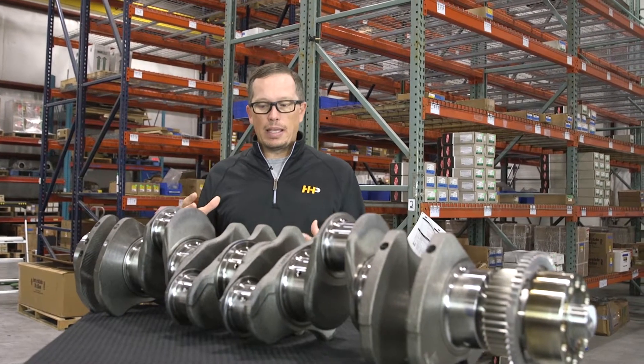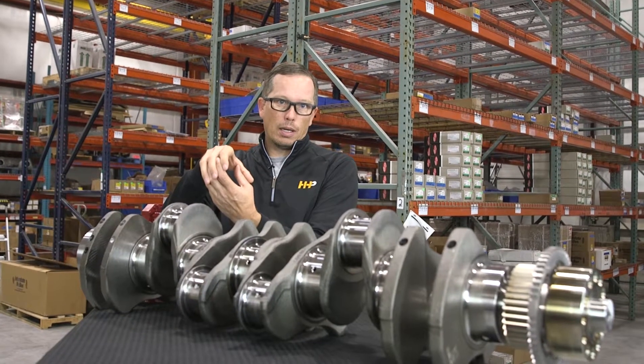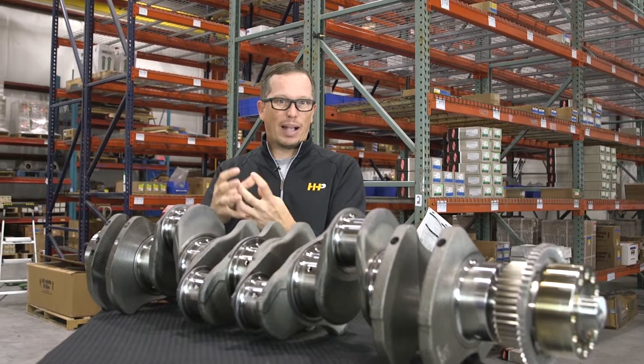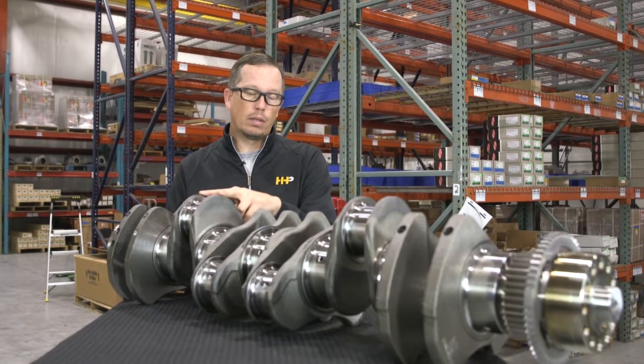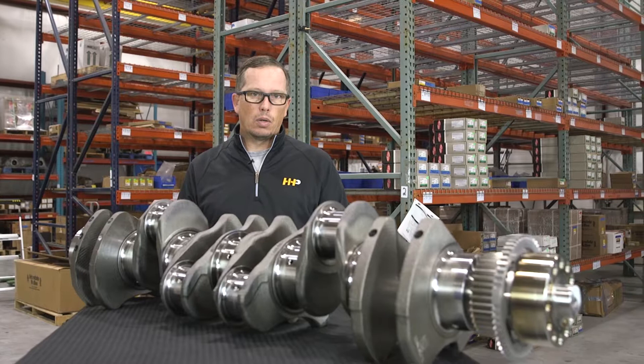When it creates that heat, the two pieces want to stick together as they rotate, tearing the tangs off the bearings, spinning the bearings, blocking off the oil holes, and subsequently really destroying the surfaces of the crankshaft that the bearing runs on. That may be one sign that you need a new crankshaft.